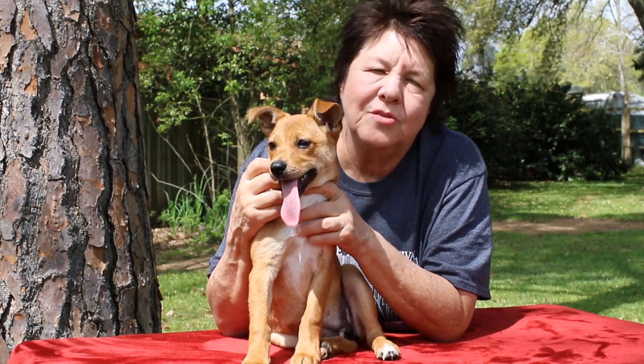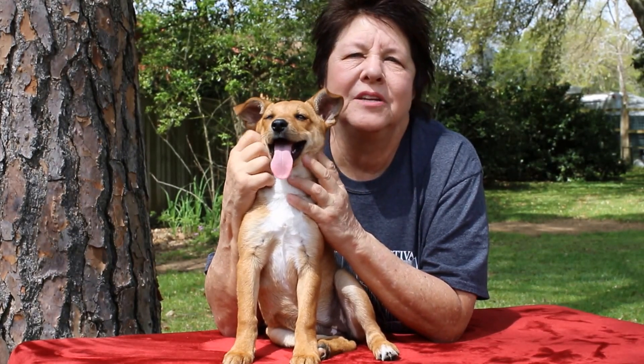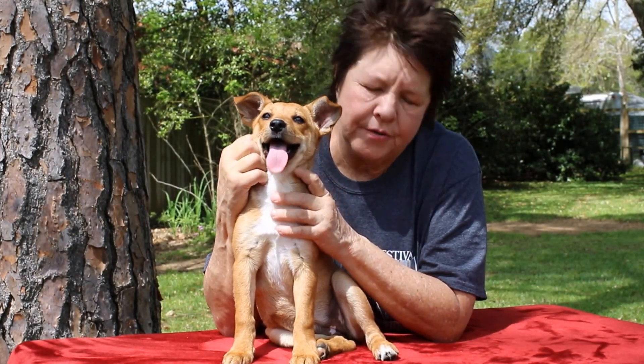She is three to four months old. We're not sure what her breed is. To me, she looks a little shelty, some kind of little terrier.